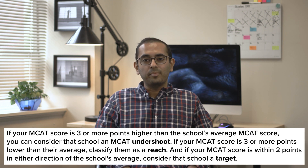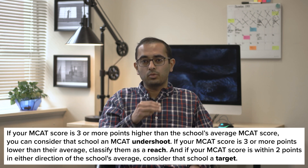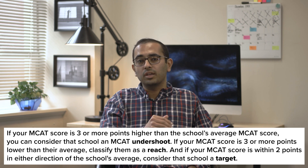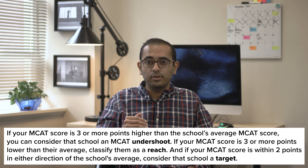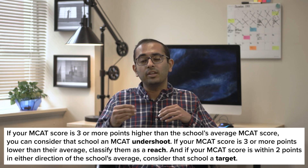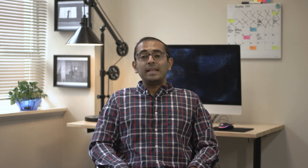Next, MCATs. If your MCAT score is three or more points higher than the school's average MCAT score, you can consider that school an MCAT undershoot. If your MCAT score is three or more points lower than the average, consider it a reach school. And if your MCAT is within two points in either direction of the school's average, consider that school a target. Now that you've classified the school by GPA and MCAT, you can put them together. If your GPA and MCAT score fall into the same category, then you know exactly where you stand relative to that school. If they're different, the result will be the average or the lower of the two.